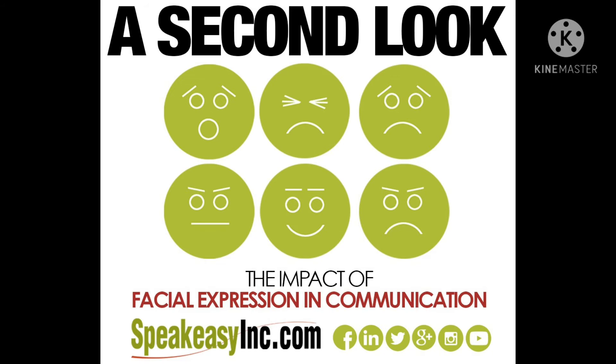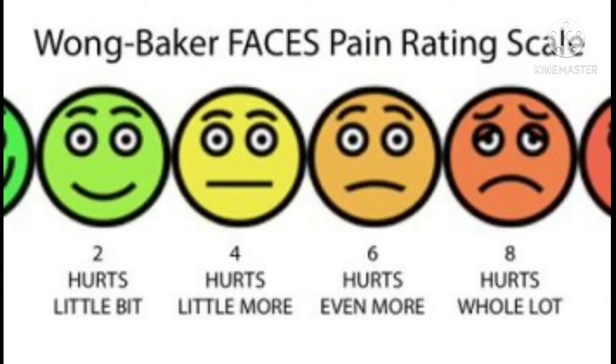Now let us discuss gestures. Gestures can be some of the most direct and obvious body language signals. Waving, pointing, and using the fingers to indicate numerical amounts are all very common and easy to understand. Some gestures may be cultural, however — giving a thumbs up or a peace sign in another country might have a completely different meaning than it does in the United States.